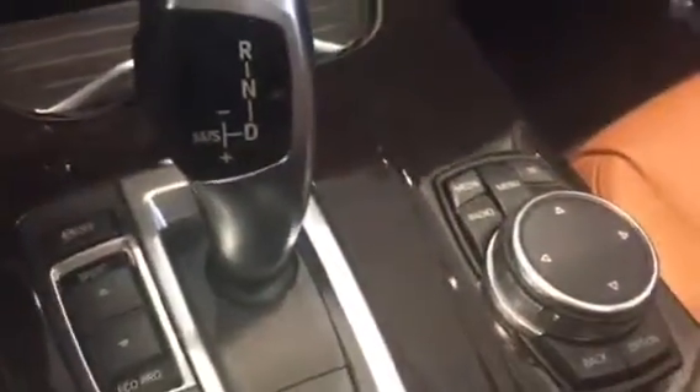Part of the premium package is you do have the keyless entry, so you don't have to have your keys out. All of your functionalities are here right here on the steering wheel for Bluetooth and your stereo, and you have the iDrive for your convenience.